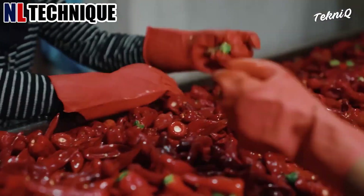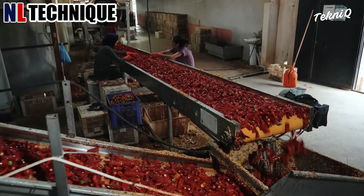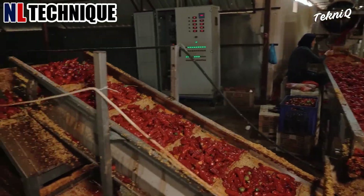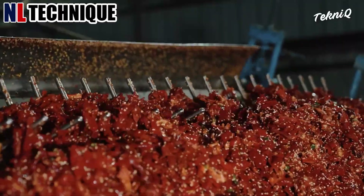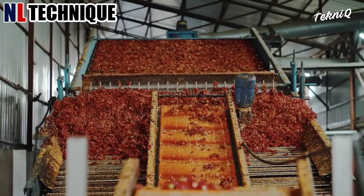In the processing facility, freshly harvested peppers undergo meticulous preparation. Workers carefully wash and sort the peppers, removing any damaged or defective ones.